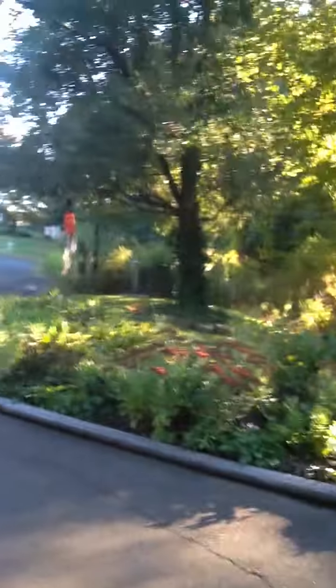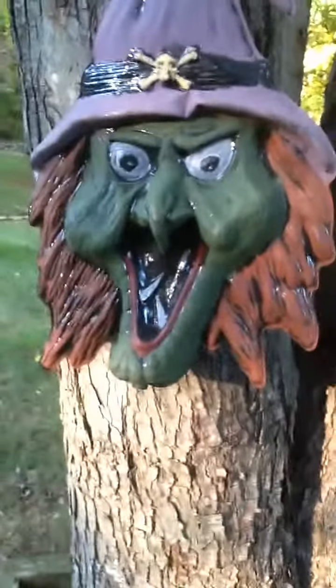As we walk down this driveway, you can see we have a Halloweeny man, another Halloweeny man, and some little spinny things over here. I'm blowing the wind guy! And last but not least, the witchy witch.